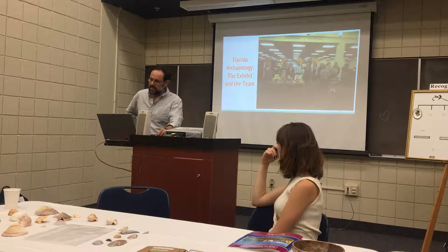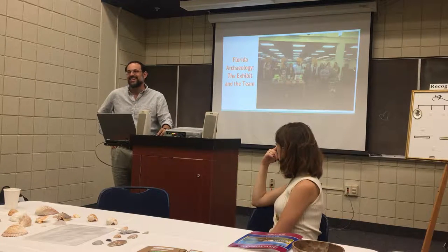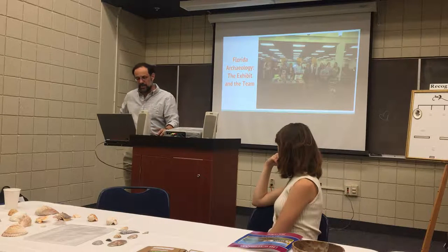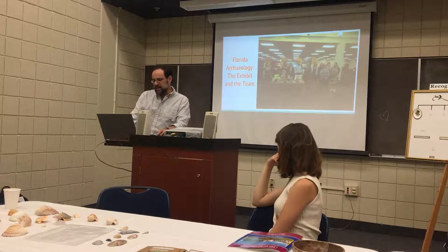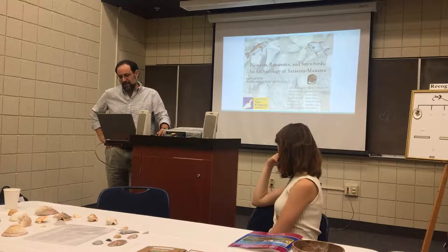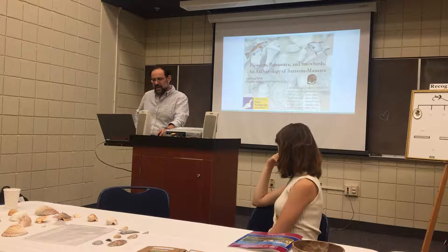So my approach, knowing I needed creativity, was to put out a call for students to come and join a tutorial. Here you see the nice lineup with Valerie Jackson-Bell helping to co-teach this tutorial, and thanks to the Cook Library for being able to use the lobby space for the exhibit. This presentation is very much about what we tried to do for pioneers, runaways, and snowbirds in the archaeology of Sarasota-Manatee. You see the names of the students who took part.